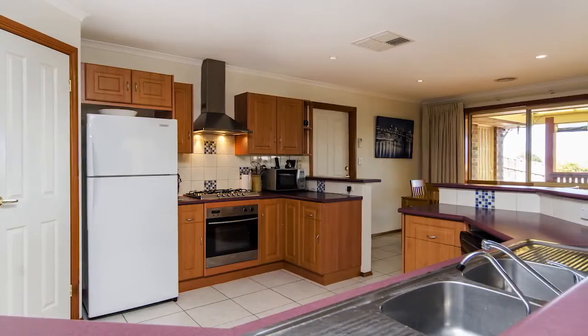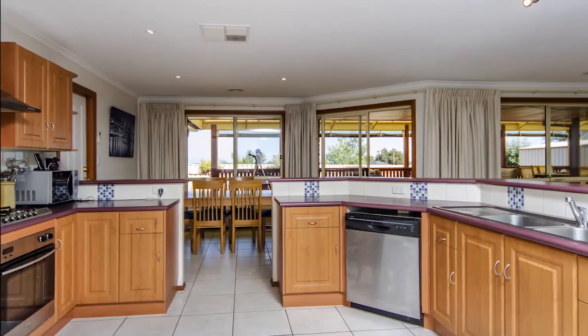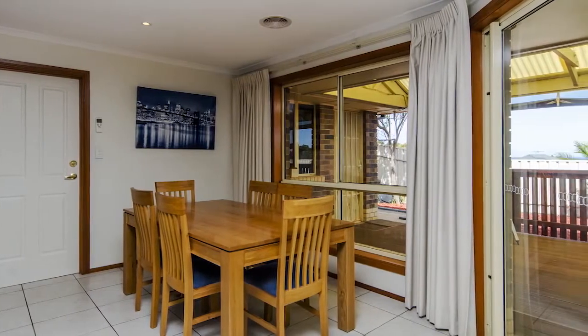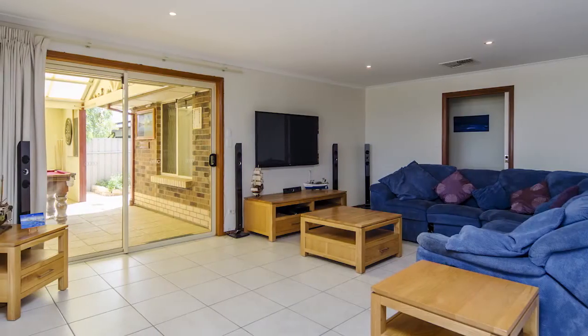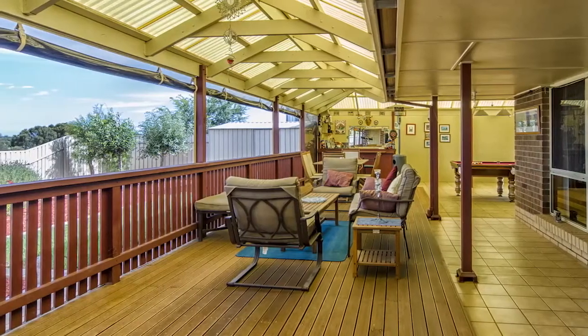To the rear of the home is the grand kitchen area overlooking the open plan dining and second living areas, with picture windows offering sea views. The house is adjacent to a grassy reserve that is ideal for children who love playing outdoors.